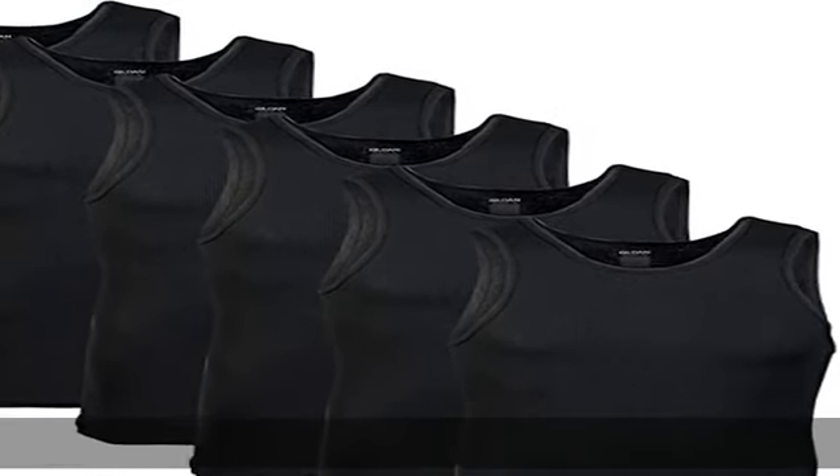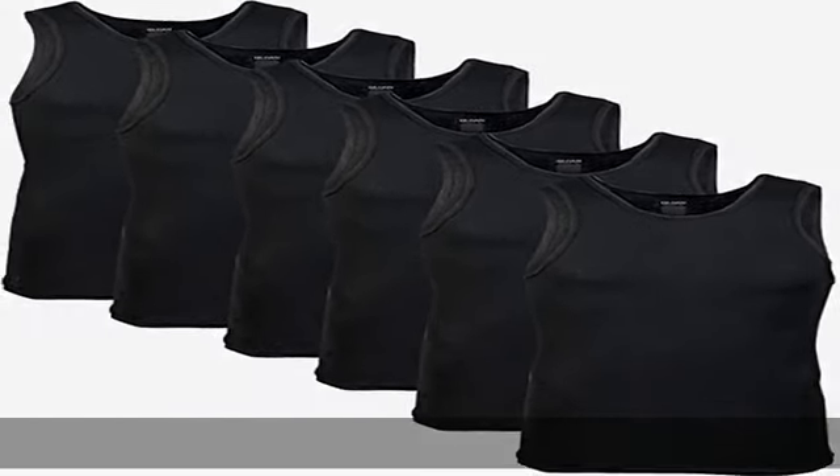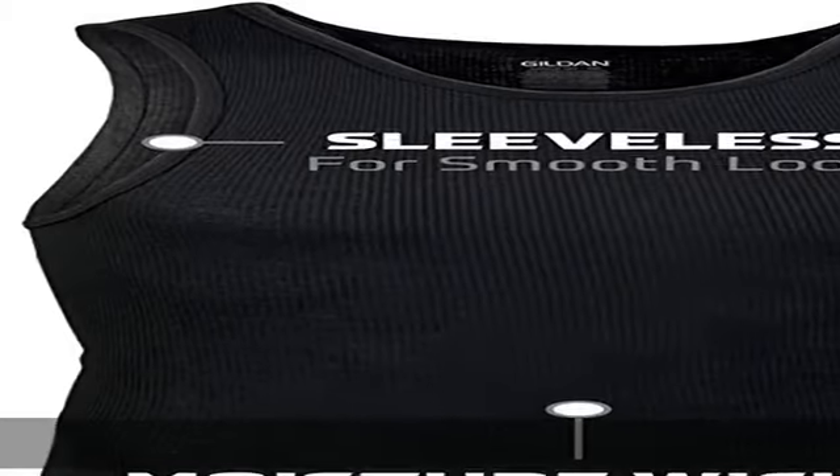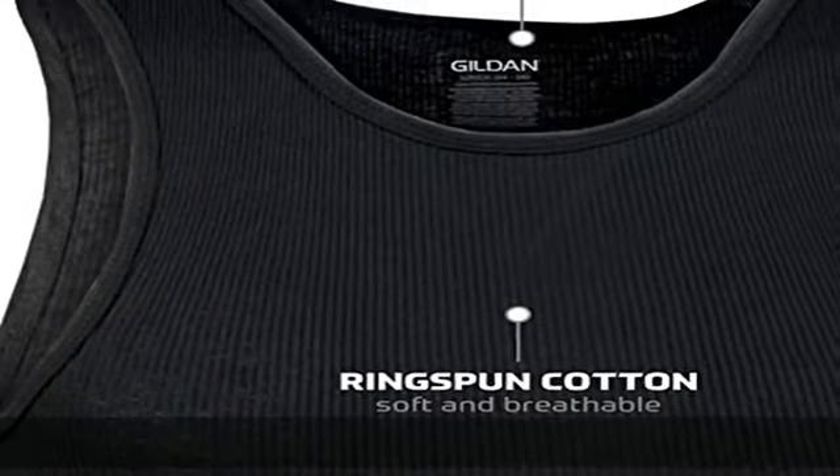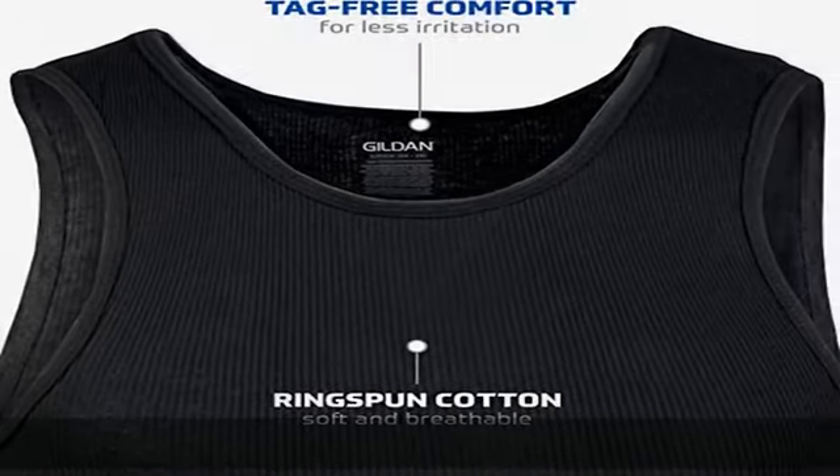100% cotton, imported, pull-on closure, machine wash. Soft breathable cotton with moisture wicking technology keeps you cool and dread-free to prevent irritation. Show more in the description to get this product today at the best price.